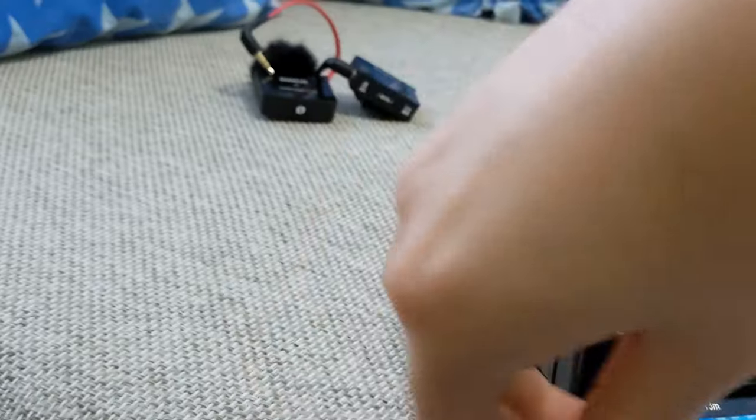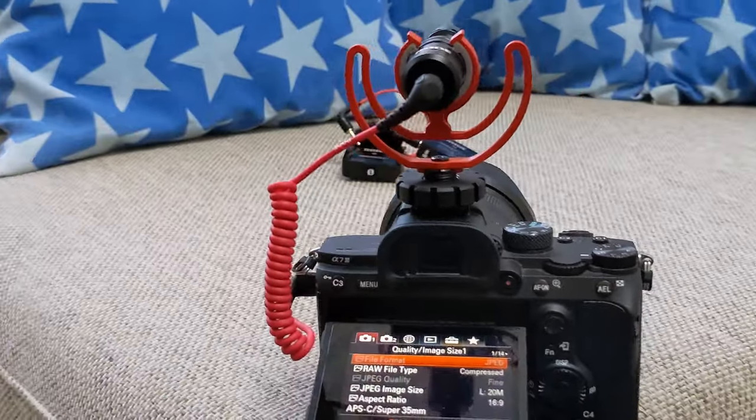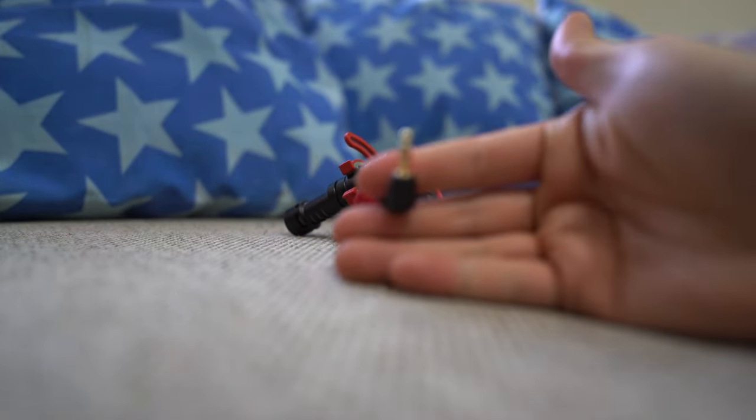The setup is much easier and much cleaner. If you are a vlogger, I think this setup would probably be the easiest one for you. You do have to make sure you plug in the cable for the VideoMicro into your camera, otherwise you're not going to get any audio.